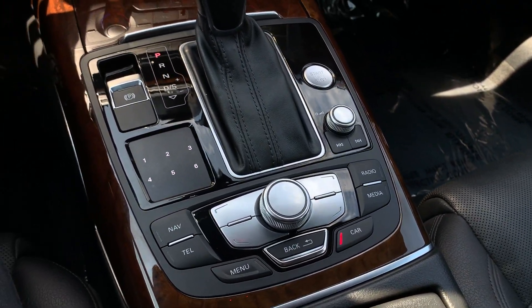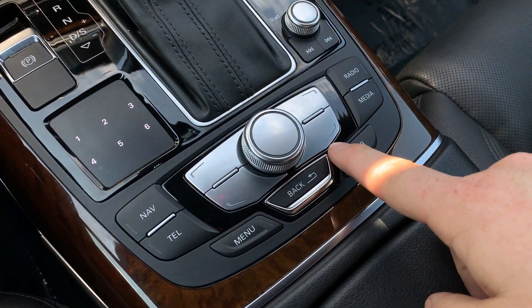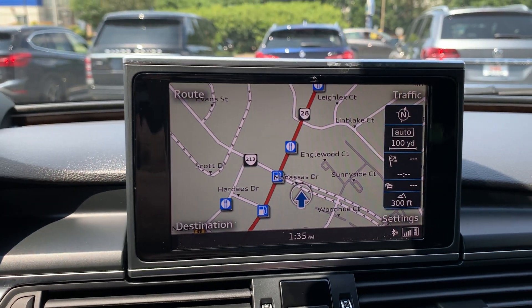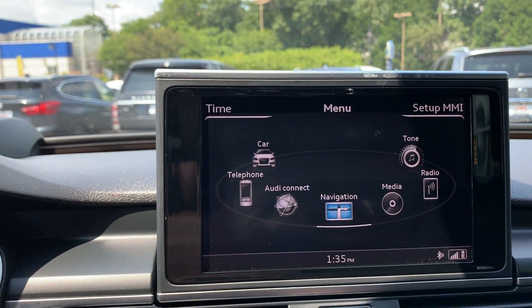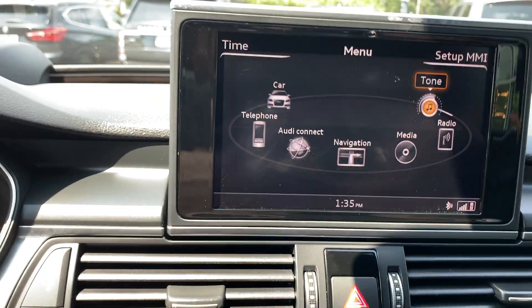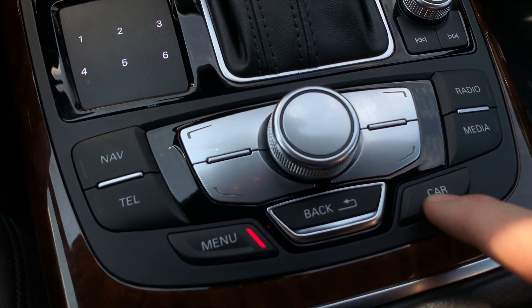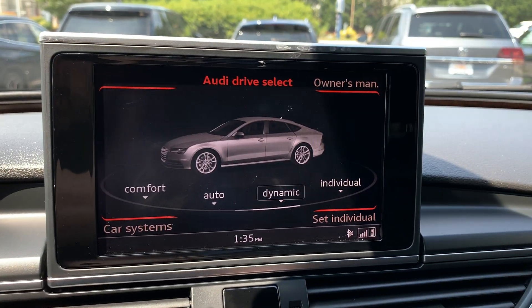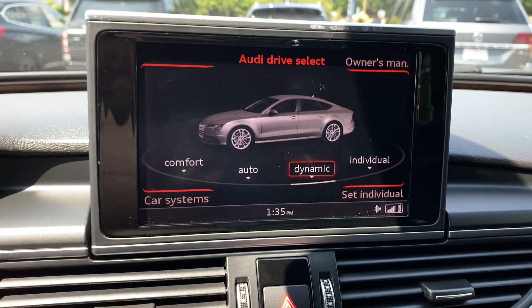And then you can control your multimedia — you have all your controls here. You can go to the navigation, use your telephone, here's the main menu, and you can also mess with your Bose system. I'm sure you've used an infotainment center, so I'm sure you know all about this. You press 'car' and then you can change whether you want to go to comfort mode, automatic mode, dynamic, or basically sport modes.